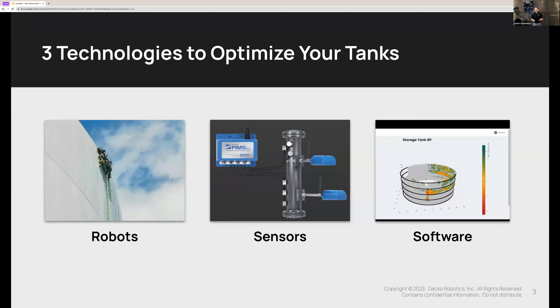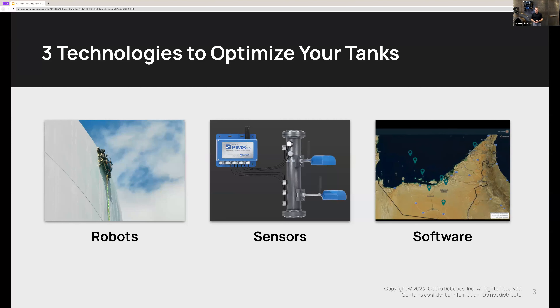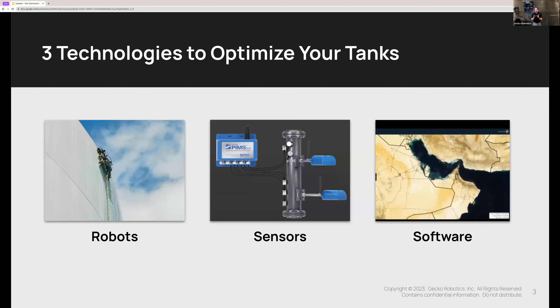With that, I'm going to turn it over to Chase. Chase, if you can introduce us and give us an overview on these robots and what they're all about. While Chase is doing this, you're going to see some live action here at our lab of what these robots look like while they're doing their job.